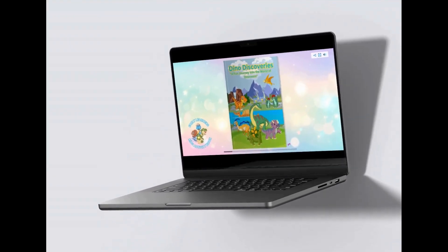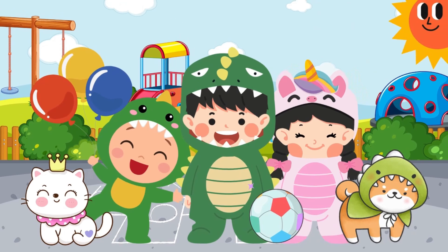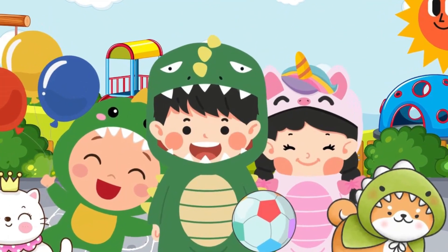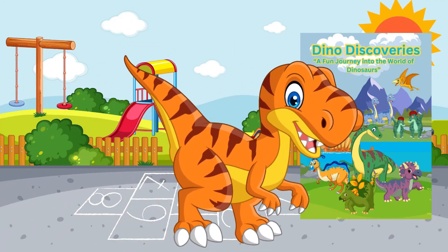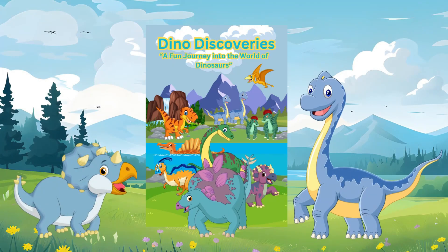Perfect for curious young minds aged 3 to 10, Dino Discoveries offers a safe and captivating way for children to discover the wonders of the ancient world. Download Dino Discoveries now for free and start the adventure today.